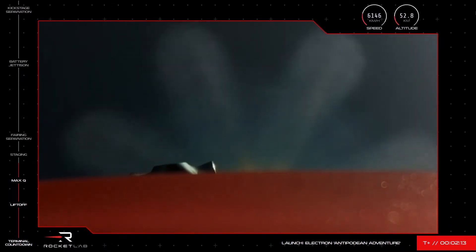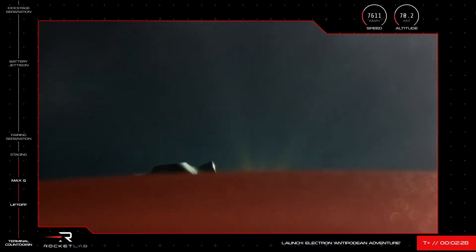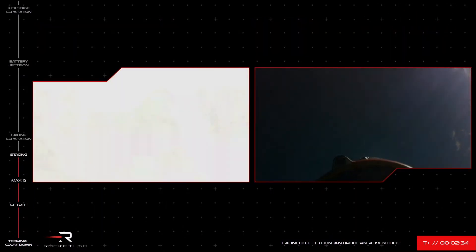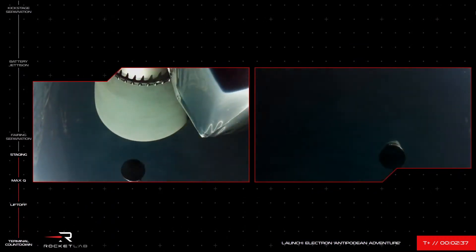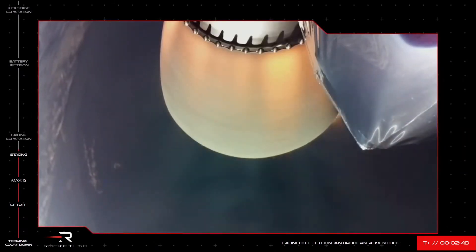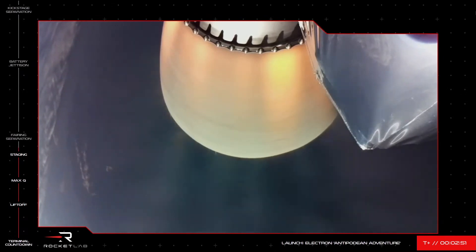15 seconds to MECO. There you heard it and saw it on your screen — all three events happening back-to-back: MECO, stage separation, and second stage engine start.